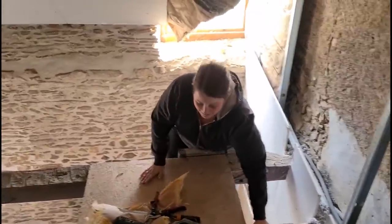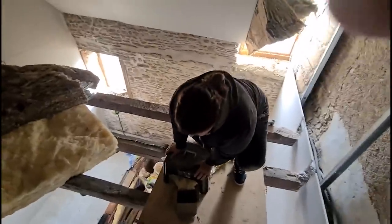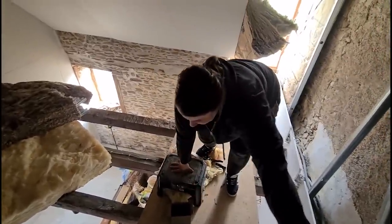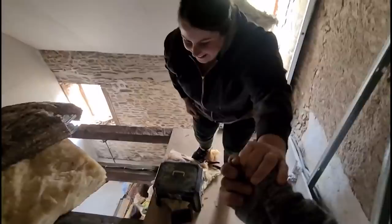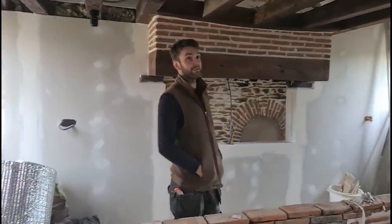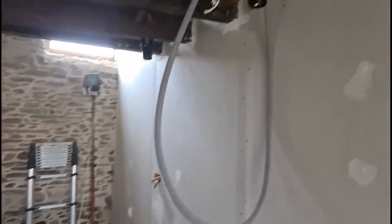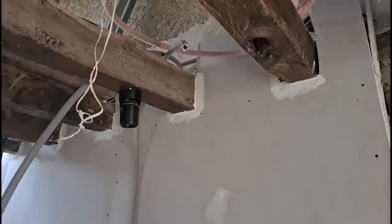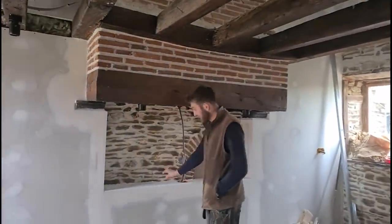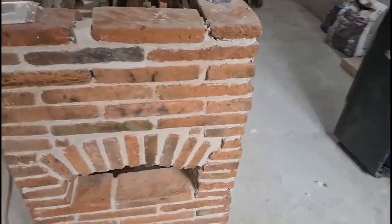Very nearly all the plasterboard has been done — all here. All the electrics are in, they're all wired up, a few more plugs to put on. The plasterboard is all here. That's pretty much ready for paint now. Finished.